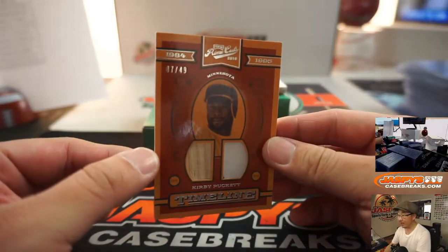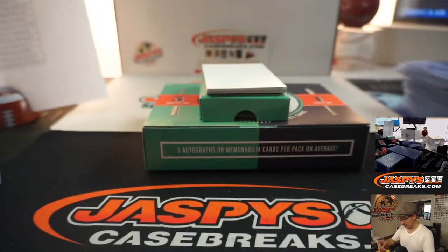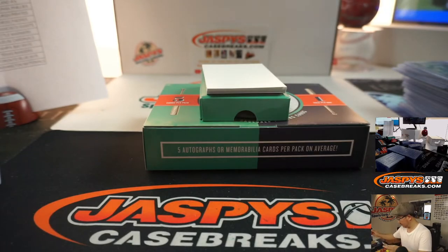There's Mike Piazza, 95 out of 149, Dodgers edition going to Trendsetter. We got Kirby Puckett dual relic, 47 out of 49. Oliver with the Twins.